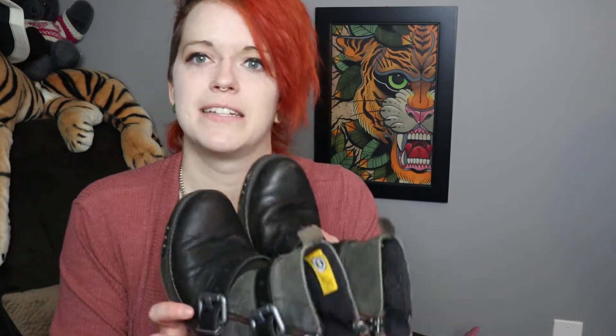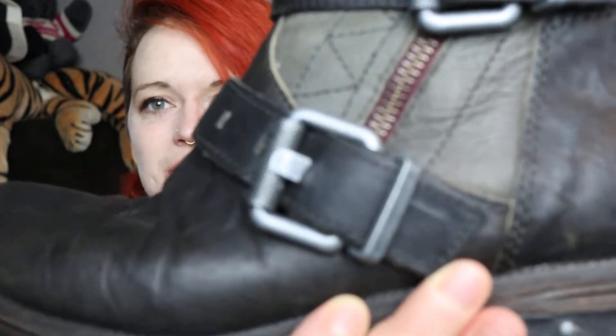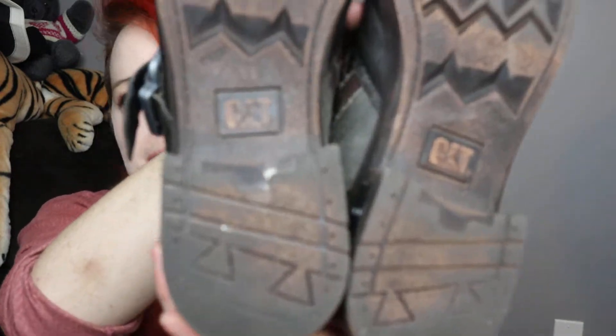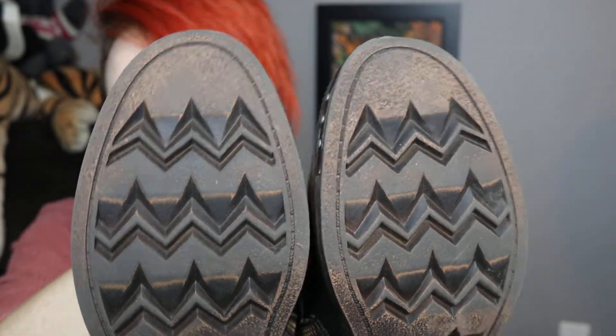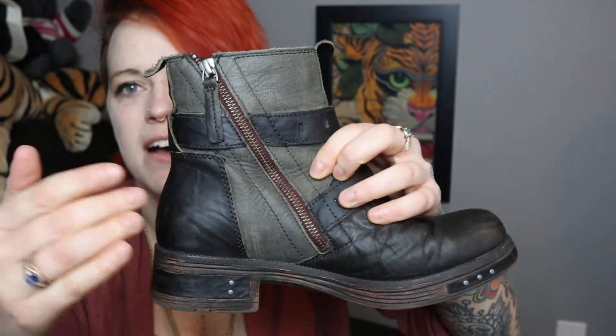I never thought this would be a brand for shoes, but these are actually CAT — the heavy machinery brand. Look at how fun these are: they're a moto-style boot in leather with big buckles. They're in great shape — the bottoms look like they were just worn inside. They're color-blocked with a zipper on the outside and a zipper on the inside to get your foot in. They're a size seven, and I think these are women's.